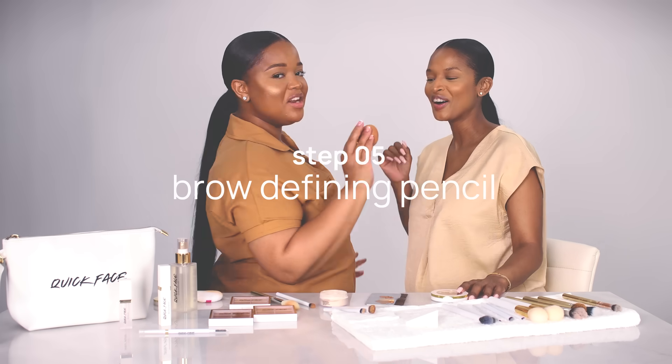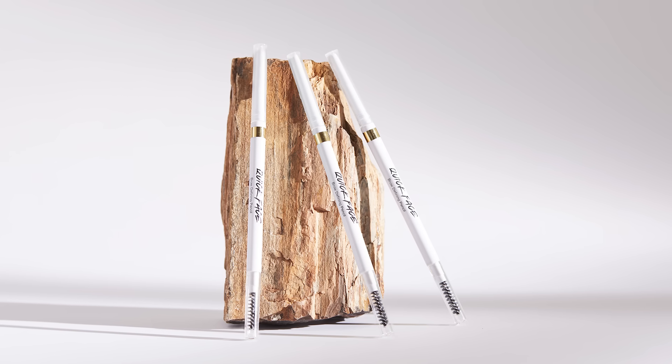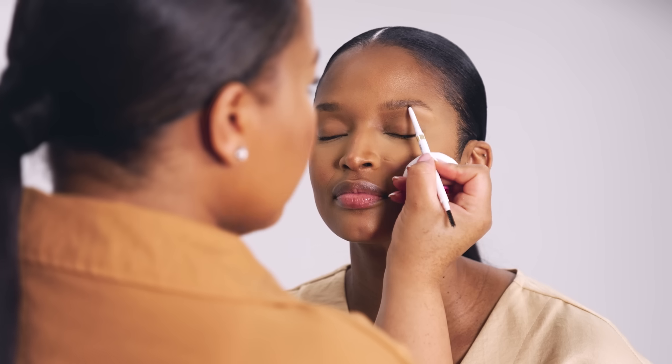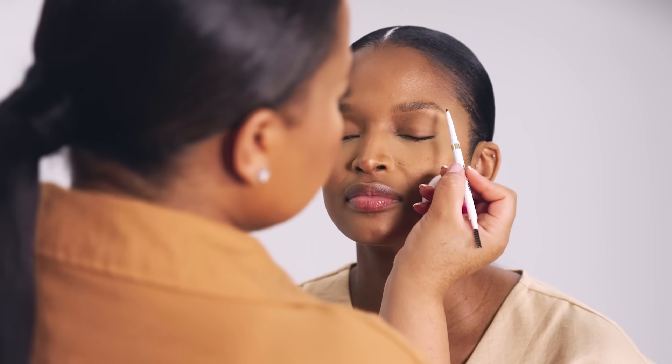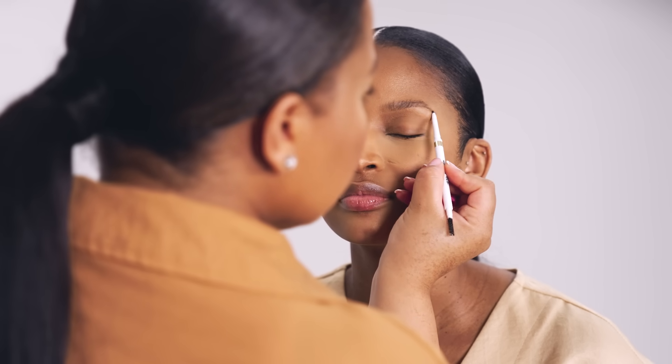We're already on step number five — next is the brow defining pencil. With filling in the brow, you want to start on the outer edge of the brow. We made sure it was super thin so you can get those really beautiful, natural strokes of the brow.